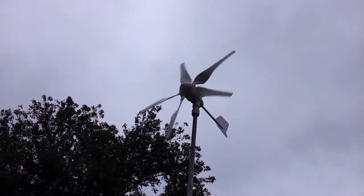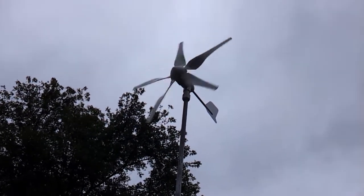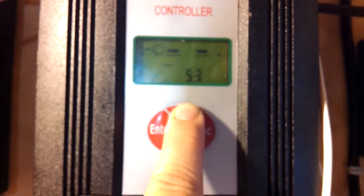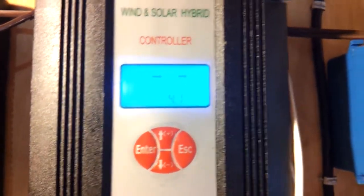Hey guys, we got some wind and I wanted to show the wind generator finally producing some power for us. It's not spinning real fast, it's actually starting to slow down. Let's see what we got going on in here. Oh look at that, I missed it. It's actually now down to four volts.